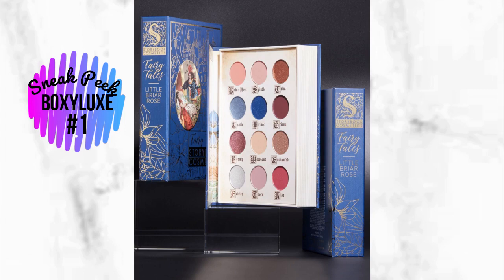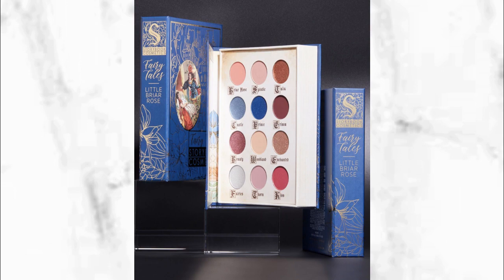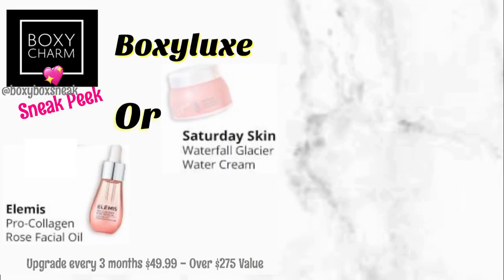If you're new to Boxy Luxe and you're interested, just make sure that you are subscribed to the base box — the box that costs $25 — and then you can upgrade to Boxy Luxe. We're going to be getting this box in December, so you still have a chance to sign up.